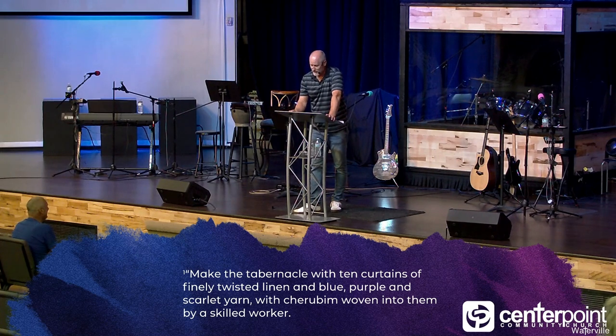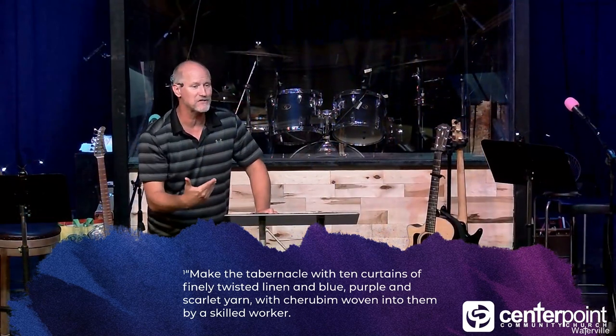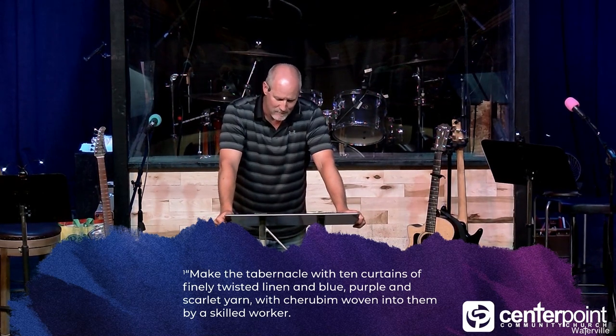He's up there listening to God. God says: Make the tabernacle with 10 curtains of finely twisted linen and blue, purple and scarlet yarn with cherubim woven into them by a skilled worker. He's about to give him a ton of instructions on what materials to use. When he first got there, God said: here are the offerings you're to ask for — don't mandate them, this is not a tax. Ask those whose heart I move to give you gold, twisted linen, these different colors of fabric that you'll make the curtains with.